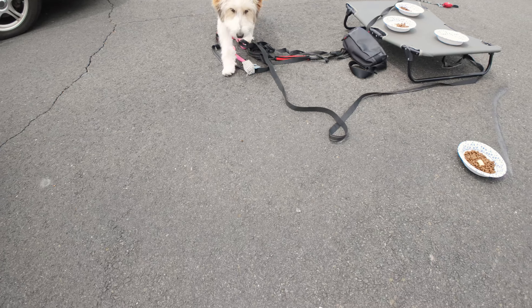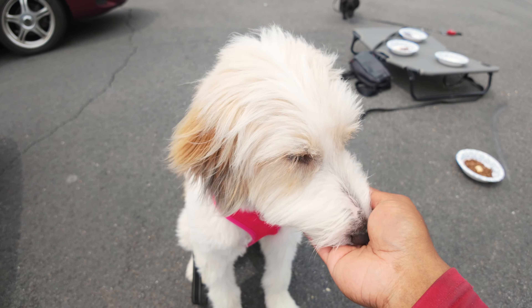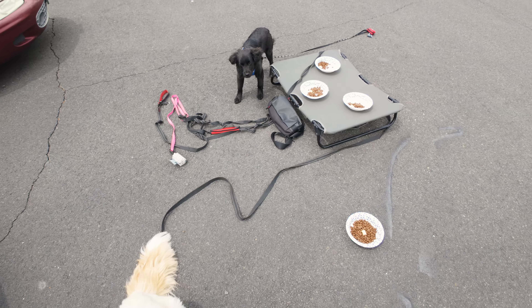As she gets better at that, we can actually recall her in the direction of the food, having her kind of walk by it to come to us. Kuma, come. Oh, very good. Good girl. Good job. Cosmo, wait. Good job.